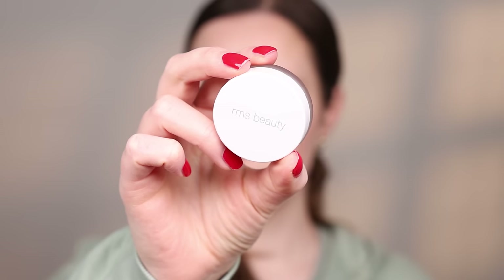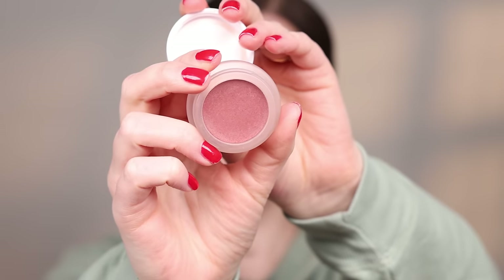This blush became a favorite of mine so fast this month — it's the Lip to Cheek from RMS Beauty in the shade Elusive. It is so pretty — the most beautiful kind of rosy brown mauve color. It looks stunning on both the cheeks and the lips. I love using it on the cheeks and lips together for a monochromatic look. I've seen it on other people too and it looks so good on so many different people.